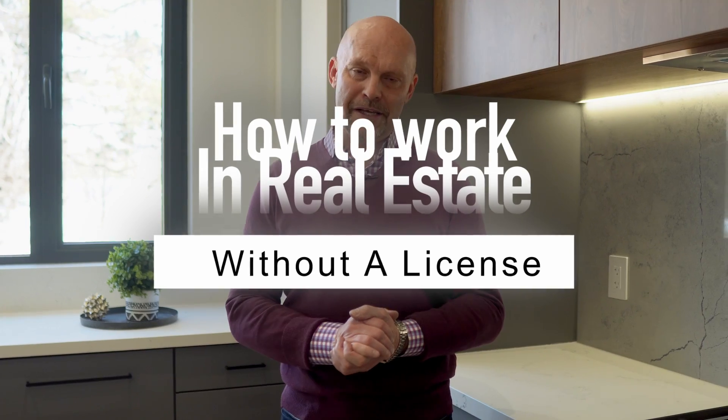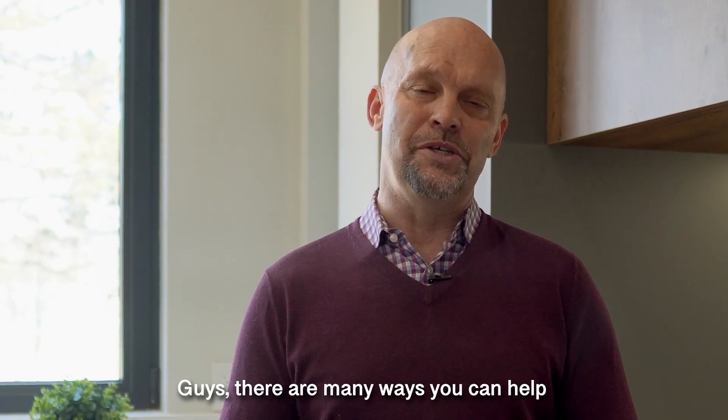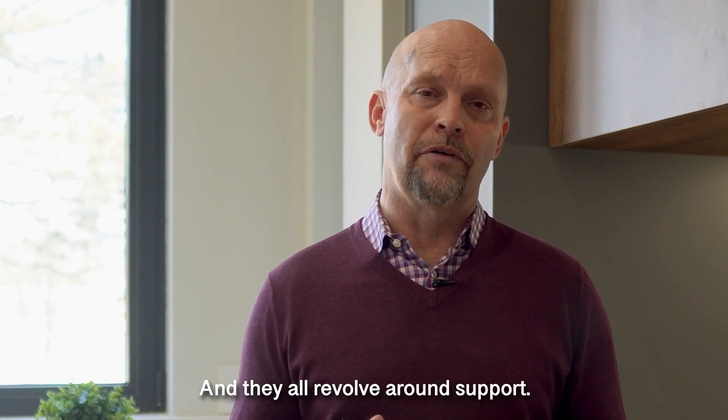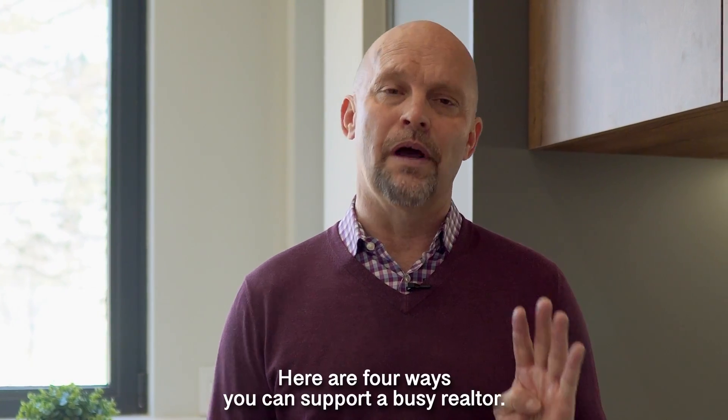How to work in real estate without a license. There are many ways you can help and work in this business without being licensed, and they all revolve around support. Here are four ways you can support a busy realtor.